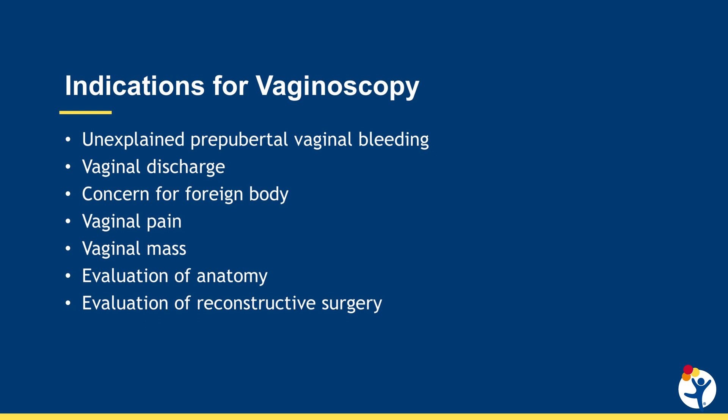Indications for vaginoscopy include unexplained prepubertal vaginal bleeding, vaginal discharge, concern for foreign body, vaginal pain, vaginal mass, evaluation of reconstructive surgery, or evaluation of anatomy.